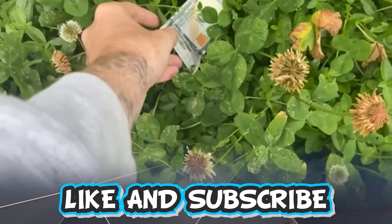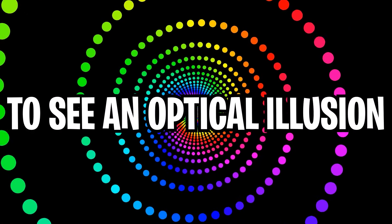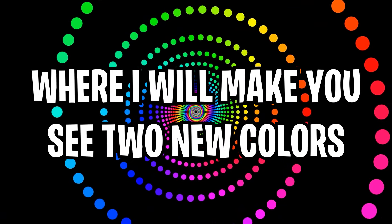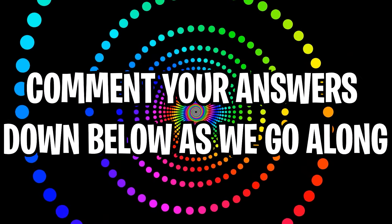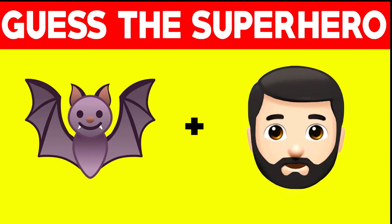Like and subscribe right now. Make sure to watch today's full video to see an optical illusion where I will make you see two new colors. Comment your answers down below as we go along. Guess the superhero.